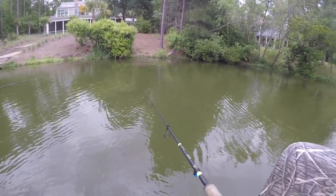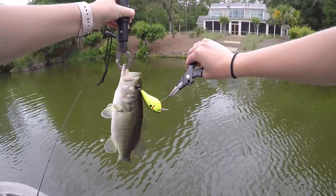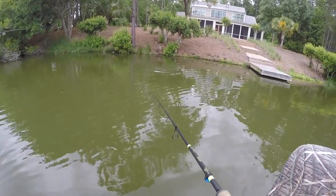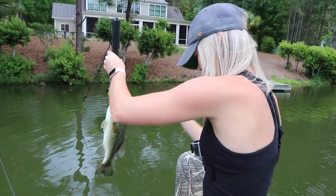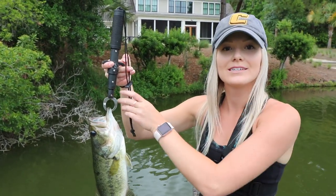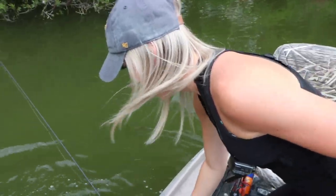Oh, Suzanne got one on the board! It's a little baby — these little guys are so squirmy. And another one right after! This is a better one — her second fish of the day, a little two-pounder. That was only after two or three casts. She started picking them up once she switched over from the Whopper Plopper to the square bill. Good fishing, Suzanne!